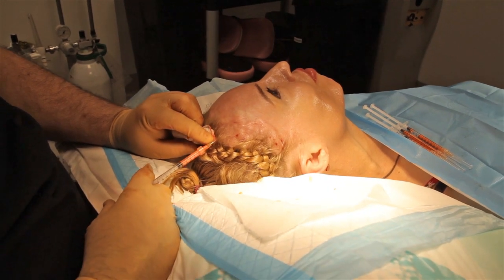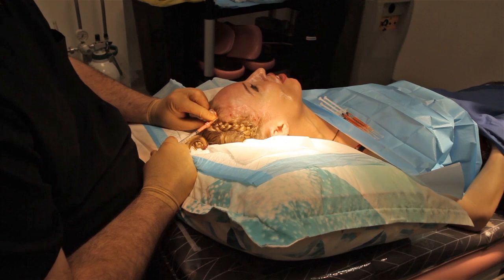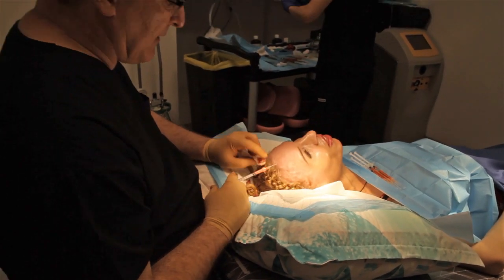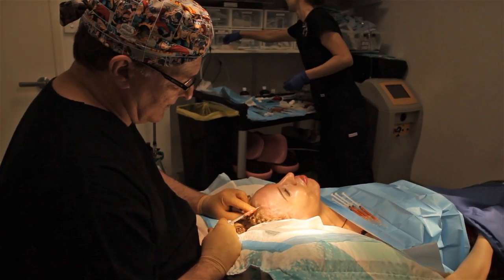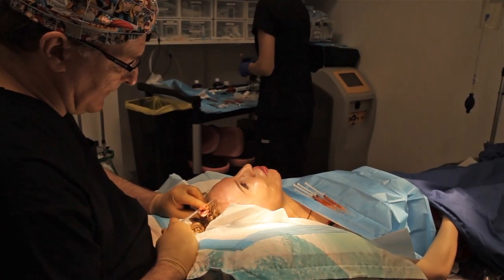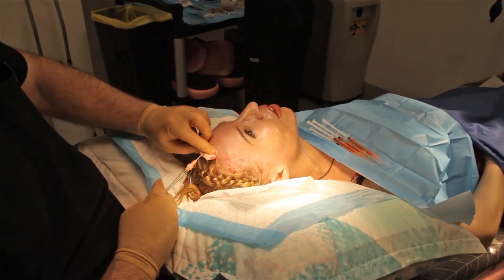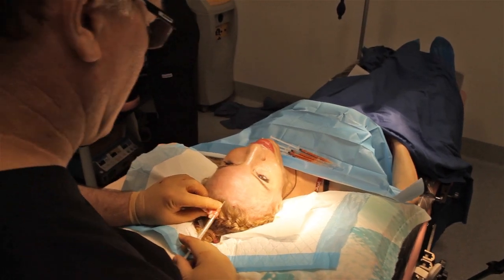I'm looking forward to seeing how this goes over the next six months. Many people don't realise that when we use nanofat as a treatment — say for rejuvenation — it can take up to two years to see the full effect of nanofat. So it is a type of what we call regenerative treatment. It is not a filler treatment which swells up — this is a regenerative treatment.